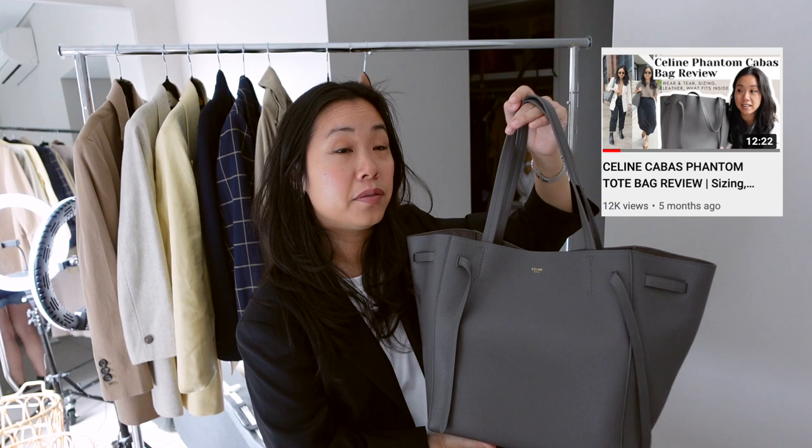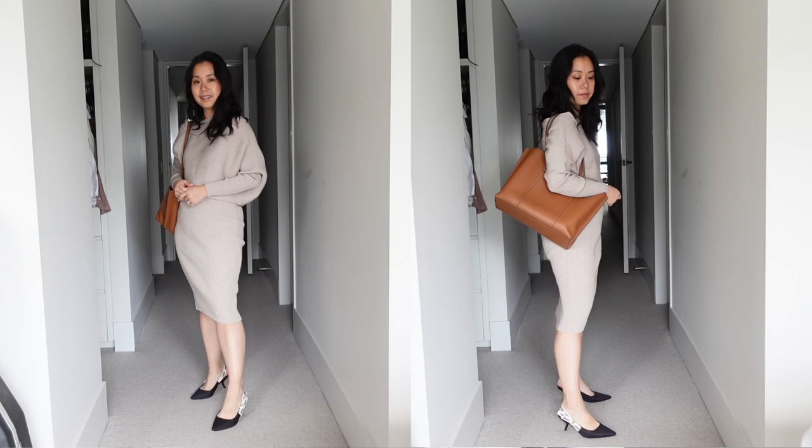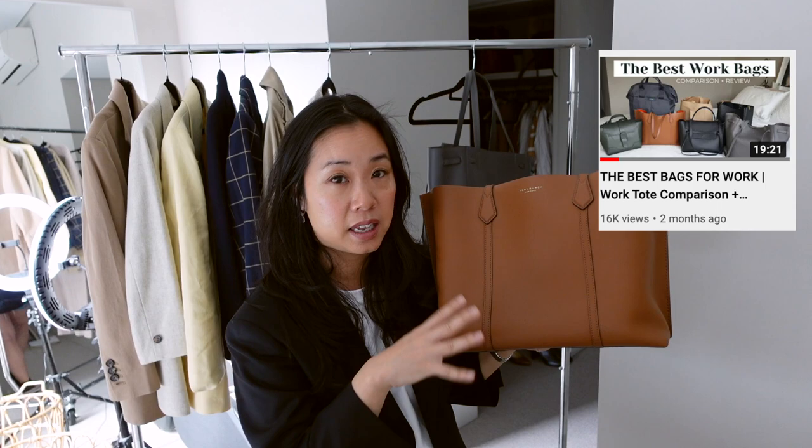I have a dedicated video about the Senreve bag which I'll link in the cards. The next one is my Tory Burch Perry tote — also a really stylish and compact option that fits up to a 15-inch laptop with a dedicated zipped laptop section. It featured in my work bags video, which I'll also link. I initially thought it could only fit my laptop because it seemed narrow, but it's surprised me — I fit a water bottle and coffee cup in it too. It packs a punch and doesn't overwhelm my frame.